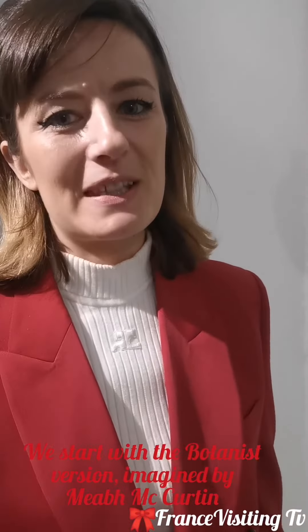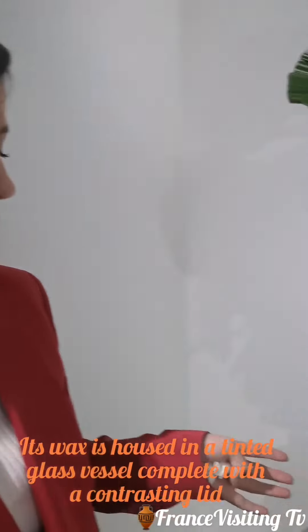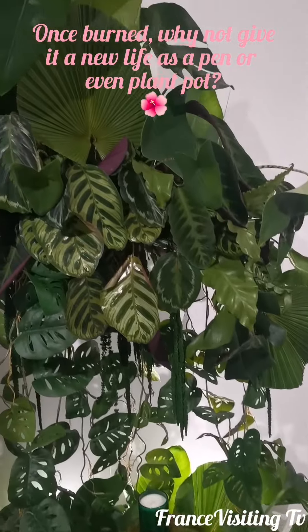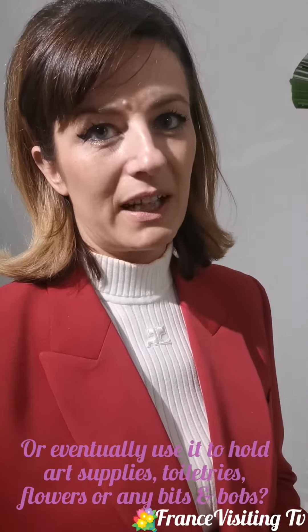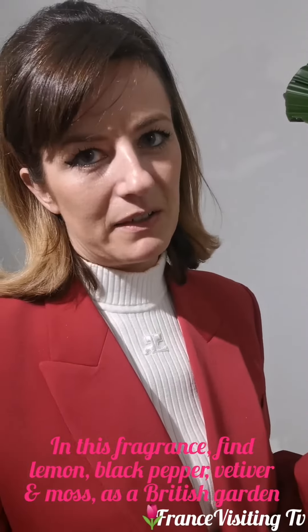This whole collection was inspired by Paul Smith's personal memories, and he's very involved in each step of the creative process. He wanted to do this particular one — it's called Botanist, and it's inspired by the fragrance in his very first store. He was inspired by a fragrance called Végétale by Carven, which he used to spray in the store, and that smell became the signature smell of that store.